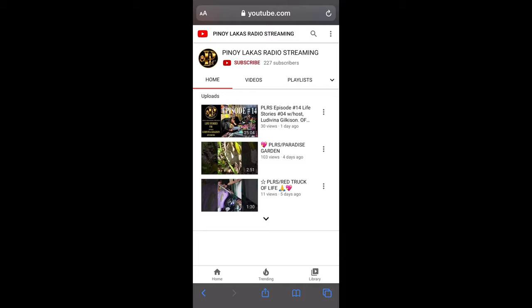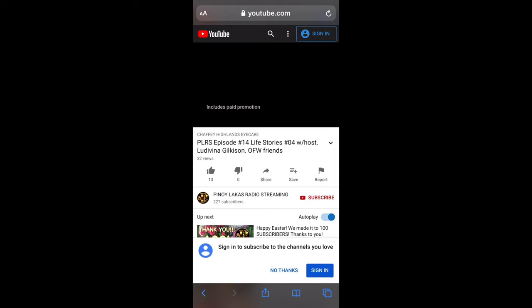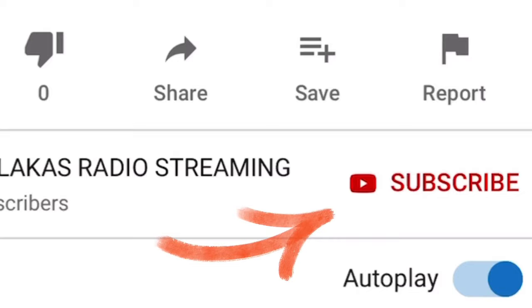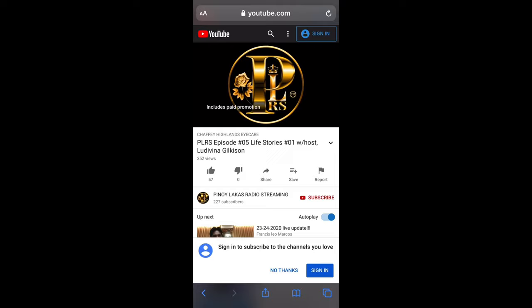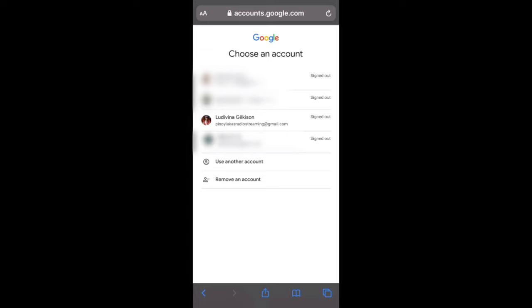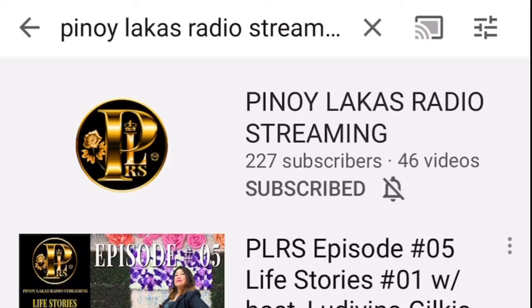Click on the emblem name pinaylakastradistreaming or any of the videos and you will find a subscribe button. This is what it looks like on the channel, and this is what it looks like on the videos. If you are signed in, you should be able to subscribe by clicking here. If you're not signed in, just sign in — it's easy with a Google account, but you can use any email you want. Once you've made the profile, just subscribe.